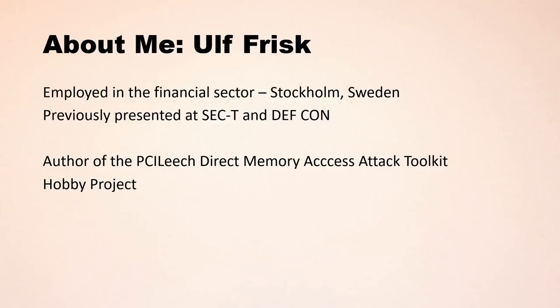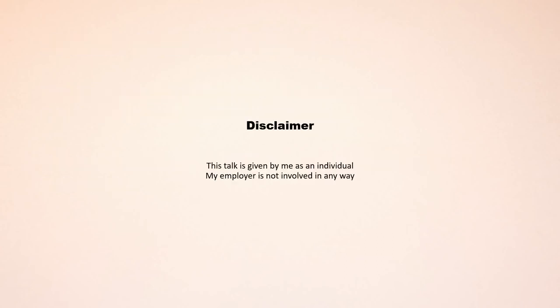My name is Ulfrisk. I'm employed in the financial sector in Stockholm, Sweden. I previously presented my work at the SECT conference in Stockholm and also at DEF CON in Las Vegas. I'm the author of the PCILeech Direct Memory Access Attack Toolkit — this has been a hobby project of mine since the start and it still is. I also need to point out that I'm giving this talk as an individual; my employer is not involved in any way whatsoever.